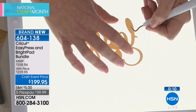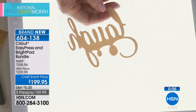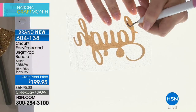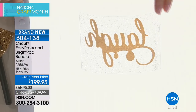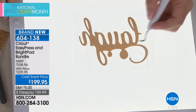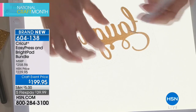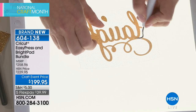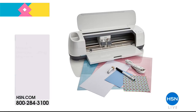The Easy Press has an auto-shutoff after 10 minutes of inactivity — just press the button to reactivate. The Bright Pad has five different shade levels of light. The item number for the bundle is 604-138. HSN card holders get an extra Flex Pay at $33.33 per payment to take it home.